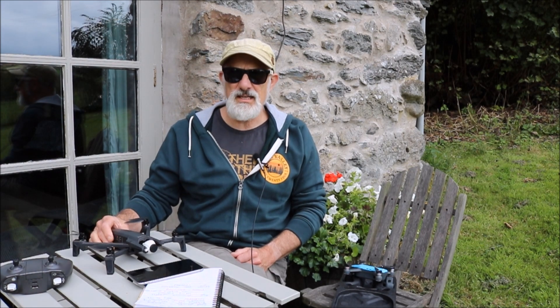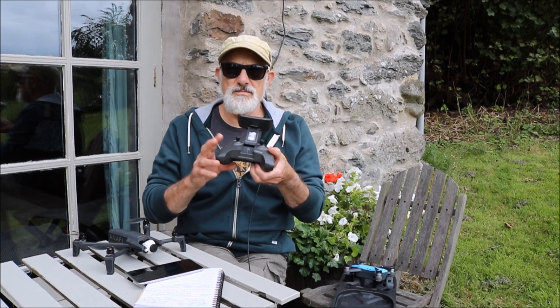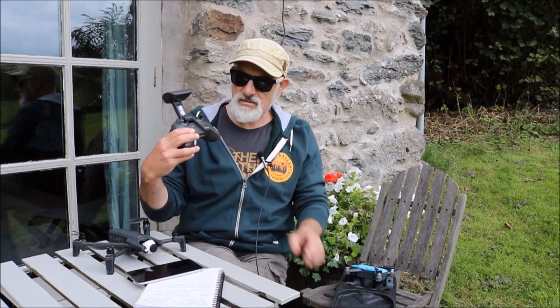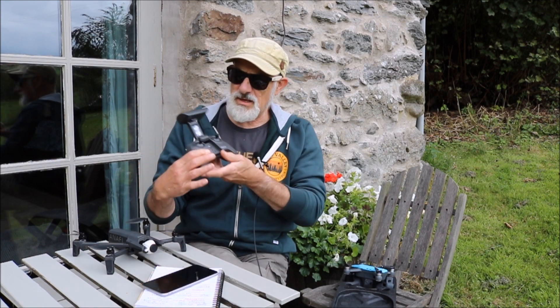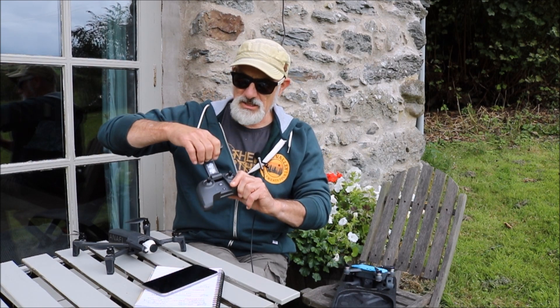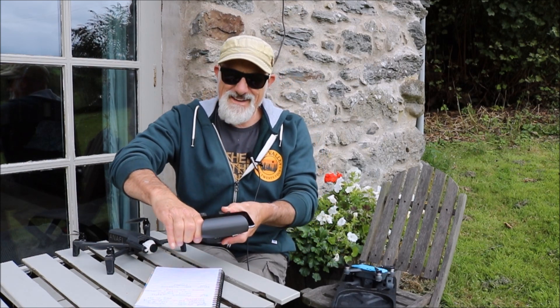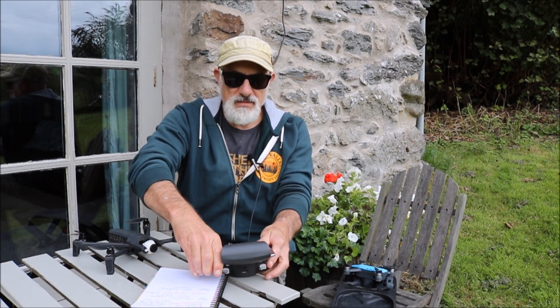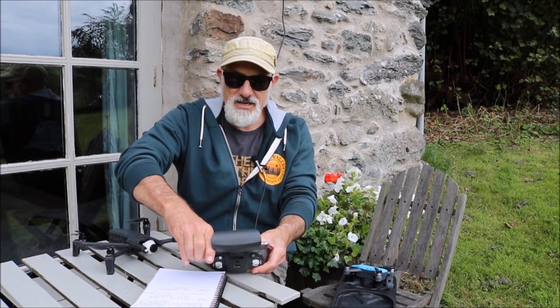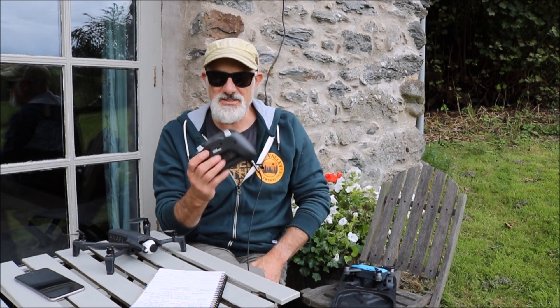It's very user-friendly and intuitive. The controller is not unlike a DJI Mavic controller — you just slot the phone in, which can be a bit of a squeeze, actually. One of the drawbacks is squeezing your phone in, which can be a struggle. You've got to really force it and make sure you're not pressing all the buttons and volume. You can't use a tablet — a tablet won't fit. But once the phone's on, it's good.